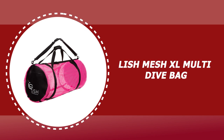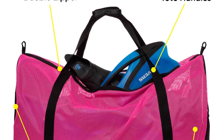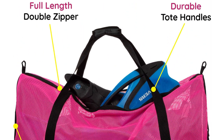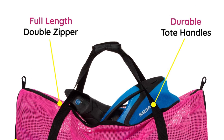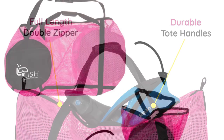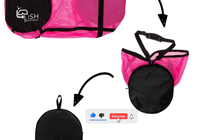Number 1: Lish Mesh XL Multi Dive Bag. It has water-resistant side pockets that protect keys, phones and more delicate items from accidental spills or splashes. The Lish Mesh XL Multi Dive Bag is crafted of heavy-duty 600D polyester and mesh. This sturdy dive bag is designed to withstand season after season of frequent use.